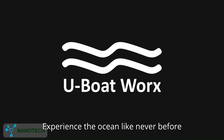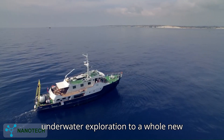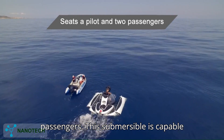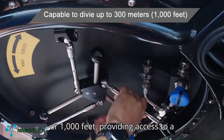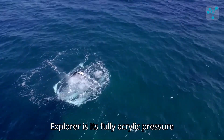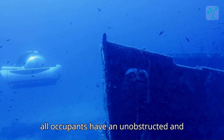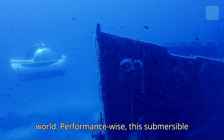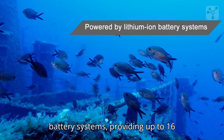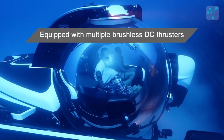Experience the ocean like never before with the U-Boat Works Sea Explorer, a line of personal submarines designed to bring underwater exploration to a whole new level of luxury, safety, and performance. The Sea Explorer 3 seats a pilot and two passengers and is capable of diving to depths of up to 300 meters or 1,000 feet, providing access to a vast array of underwater environments. One of its standout features is a fully acrylic pressure hull offering a 360-degree panoramic view, ensuring all occupants have an unobstructed and immersive experience. Performance-wise, it is powered by advanced lithium-ion battery systems providing up to 16 hours of underwater autonomy, and equipped with multiple brushless DC thrusters offering exceptional maneuverability including sideward movement capabilities.